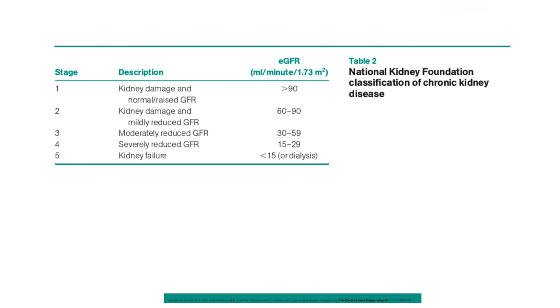The National Kidney Foundation classification of chronic kidney disease is based on GFR: normal GFR is above 90; kidney damage with mildly reduced GFR is 60–90; moderately reduced GFR is 30–59; severely reduced is 15–29; and kidney failure is less than 15.